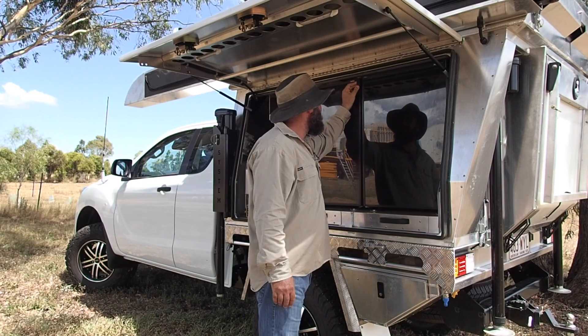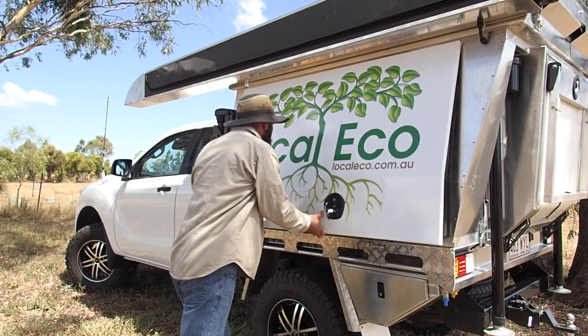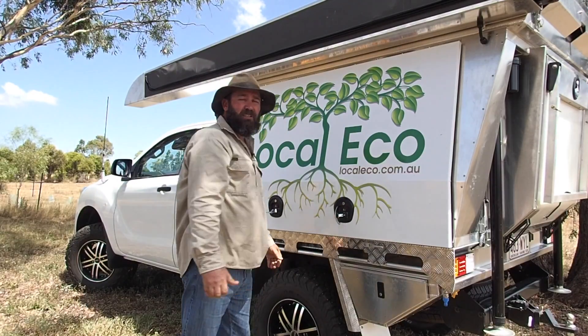Hey folks, so today we've been invited down to Neindorf Farms at Lillydale. We'll be speaking with Bronwyn Newendorf whose family has been farming in the Lockyer Valley for about 100 years now. We've heard on the grapevine that Bronwyn and Dave have some bloody cool ideas on sustainability, so let's head down there and see if we can learn a thing or two.